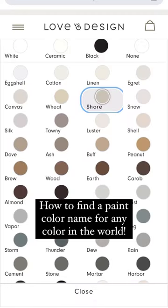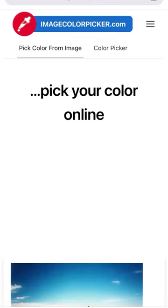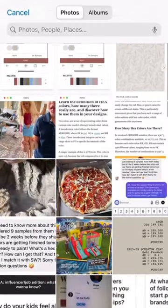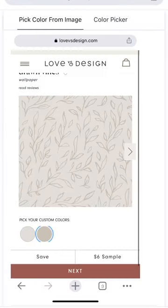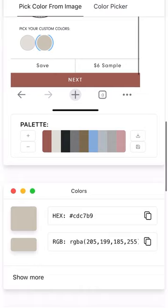Found a color you really love but aren't sure what color that really is in a paint store? You can find a hex number by uploading any image of the color you want to match to ImageColorPicker.com. Scroll through the photo and select the exact color you want to match. You'll find the hex number which provides you with the three RGB numbers you'll need for the next step.